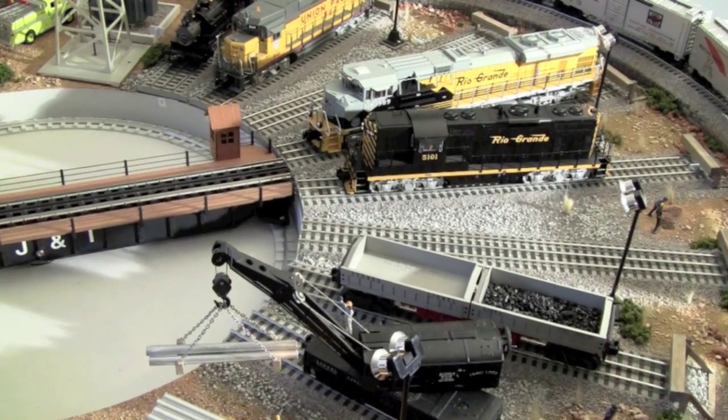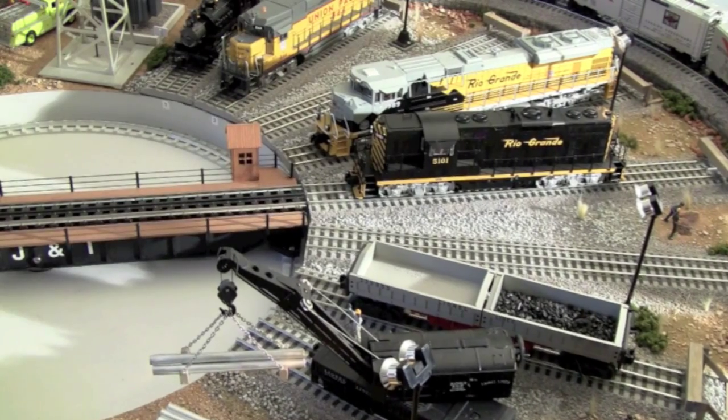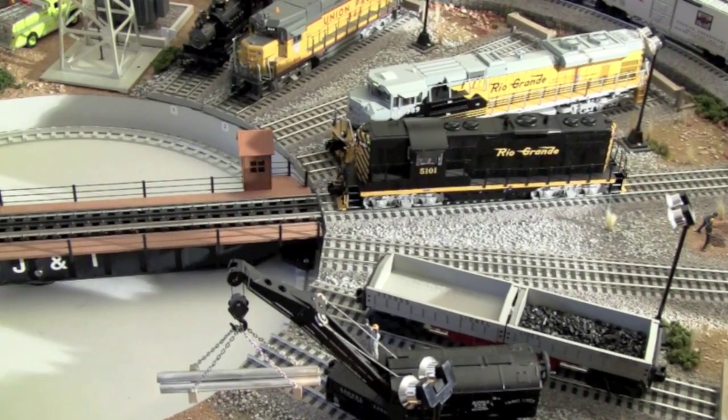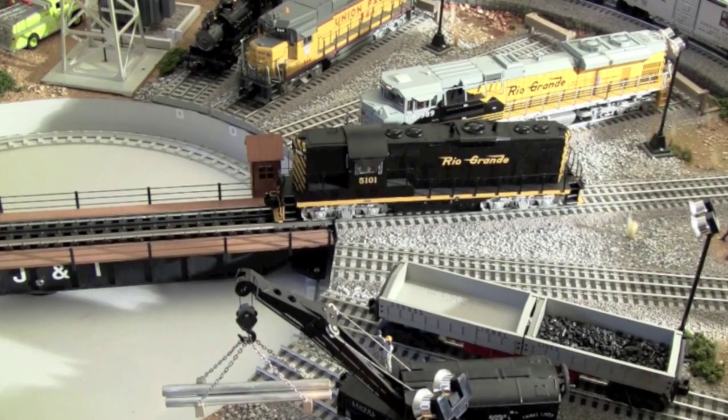As early morning casts long shadows on Isaac Yard at LC JNI lines, a Rio Grande GP7 yard diesel awakens to start boxcar unloading operations.